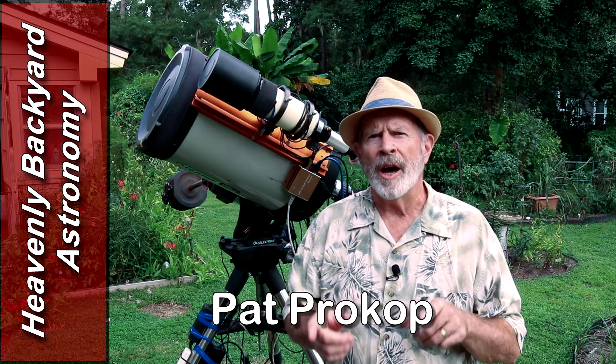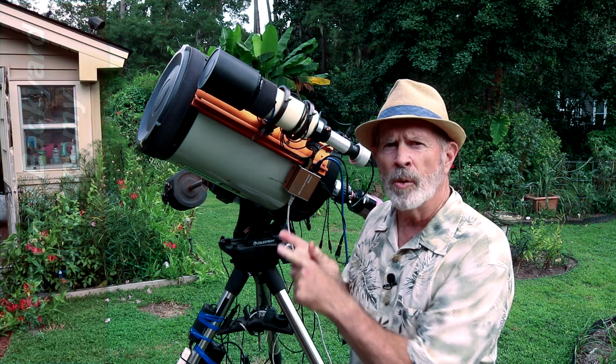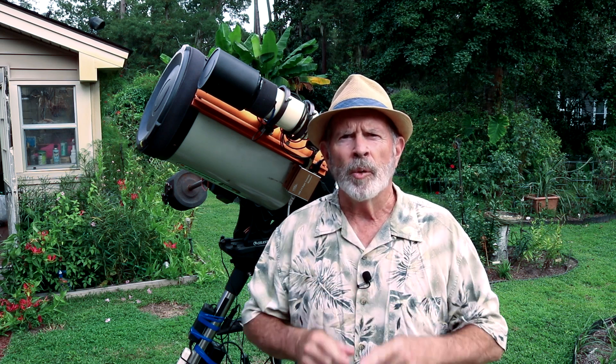Hi everyone, I'm Pat Prokop, and in my quest for fine-tuning the telescope for planetary viewing, I've added a new piece of equipment that might help me out. It's called an ADC, or Atmospheric Dispersion Corrector, and I'm going to put that on the telescope right now and show you what I found out. Welcome to Heavenly Backyard Astronomy.